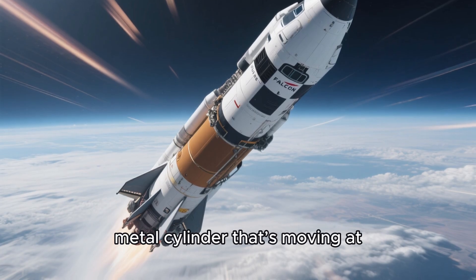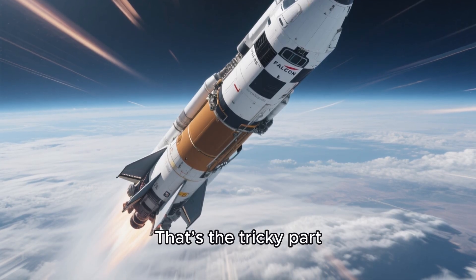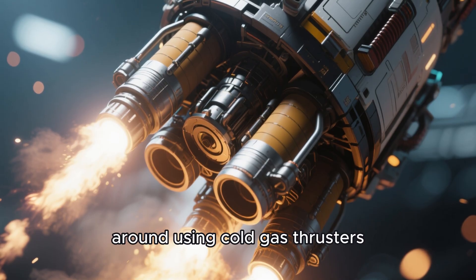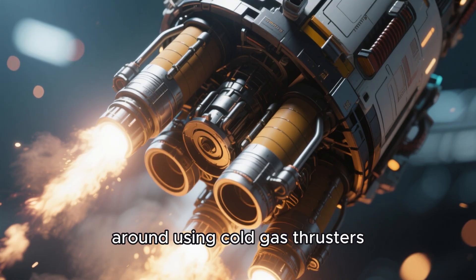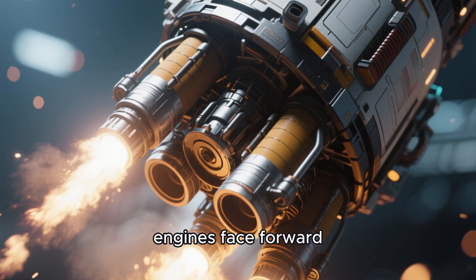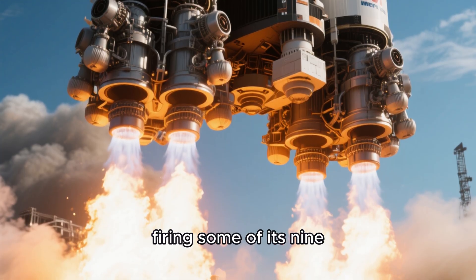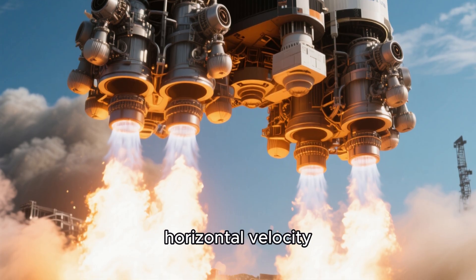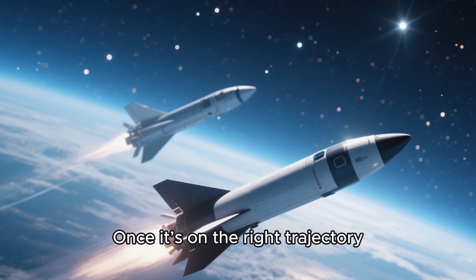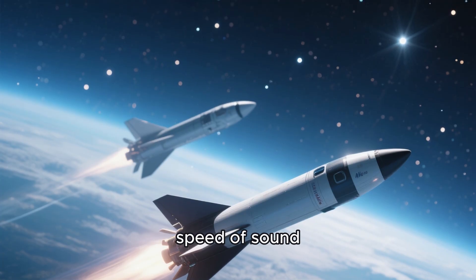But landing a 50-meter-tall metal cylinder that's moving at hypersonic speed? That's the tricky part. After stage separation, the first stage flips around using cold gas thrusters — tiny nitrogen-powered jets that reorient the rocket so its engines face forward. Then it performs a boost-back burn, firing some of its nine Merlin engines to cancel its horizontal velocity and begin the journey back toward the landing site. Once it's on the right trajectory, it coasts through the upper atmosphere, still moving at several times the speed of sound.